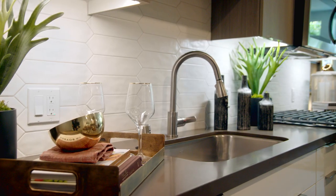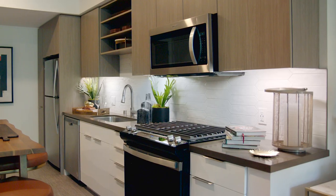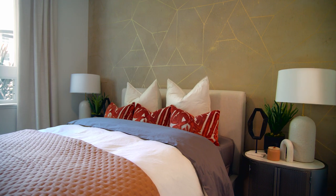Come home to more in this chic modern space with stylish comforts like premium quartz countertops, stainless steel appliances with a gas range, and contemporary interior finishes. Let's take a look.